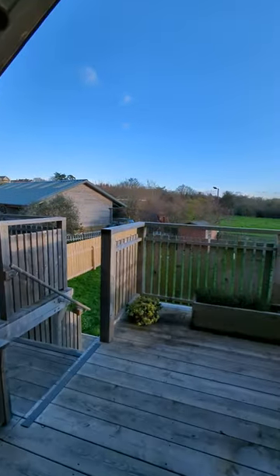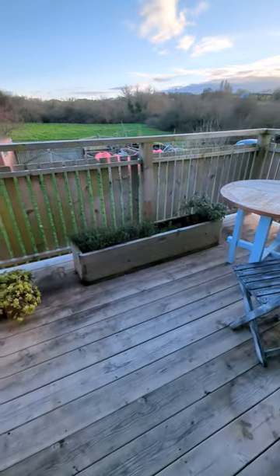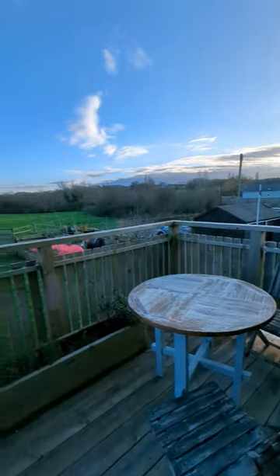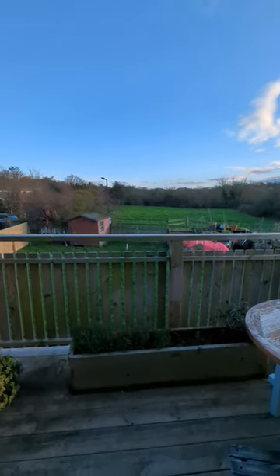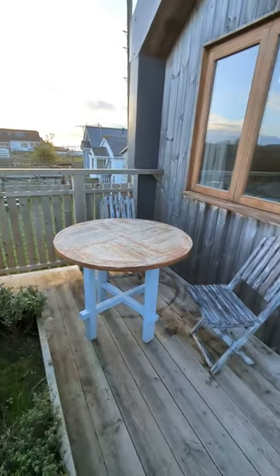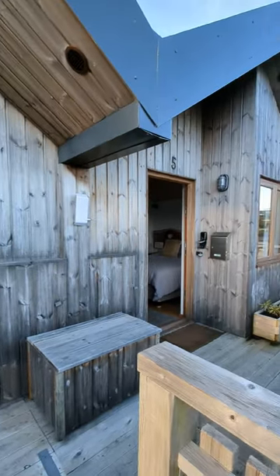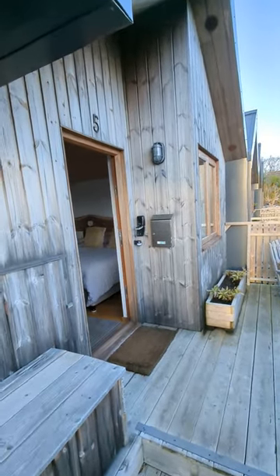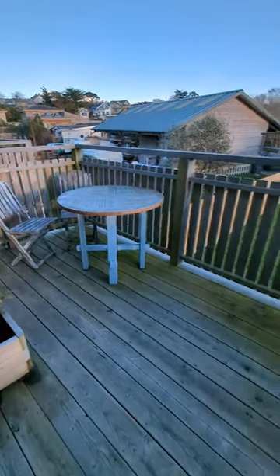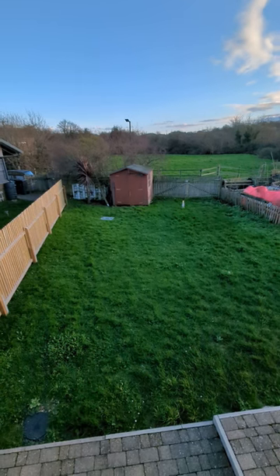If we go out onto the south side, we have decking which has got the sun on it all the way up until lunchtime — the sun's just going around the corner. We have views across the Gurnard Valley, so views both sides of the chalets. That's chalet 6.